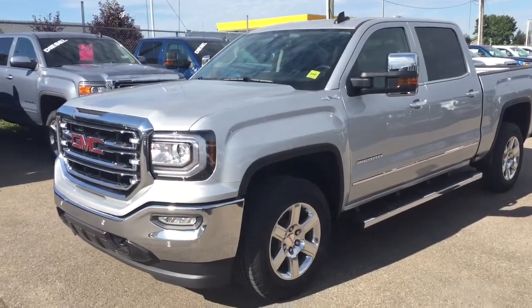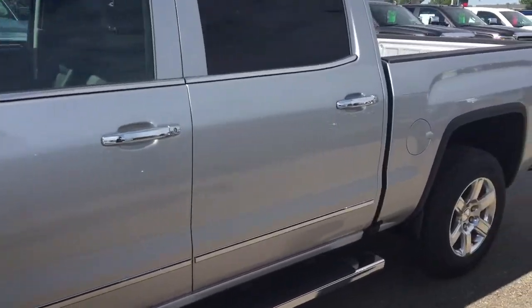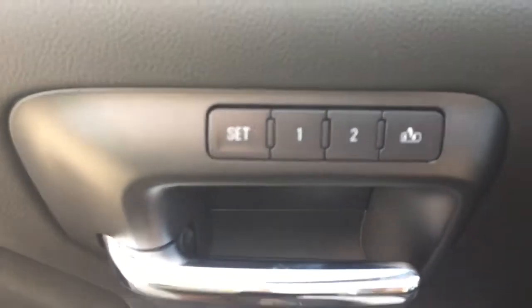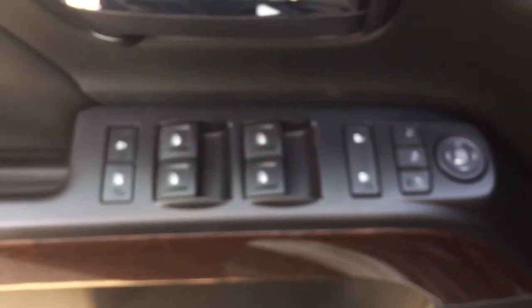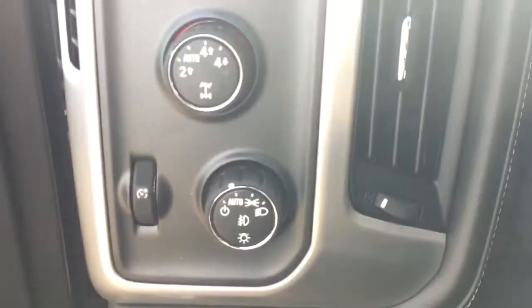Welcome to Davis Chevrolet. This is the 2016 GMC Sierra in the color silver. Some features include power seats, memory seats, power windows, power mirrors, power locks, low speaker system, trailer brake controller, and automatic headlights.